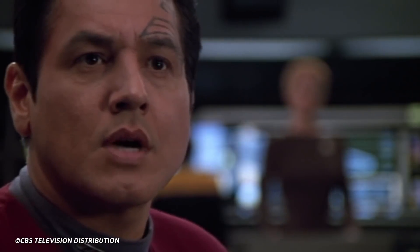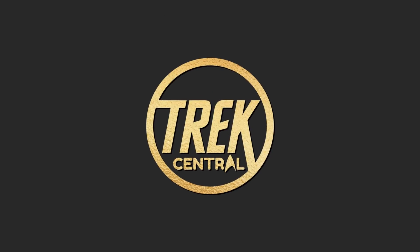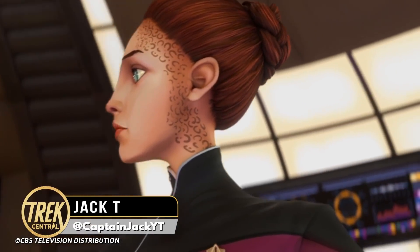Before we start, just a heads-up that there will be spoilers ahead for the first season of Star Trek Prodigy, so you have been warned. Welcome to Trek Central — I'm your host Captain Jack, and prepare to nerd out on Star Trek information with me and the team.